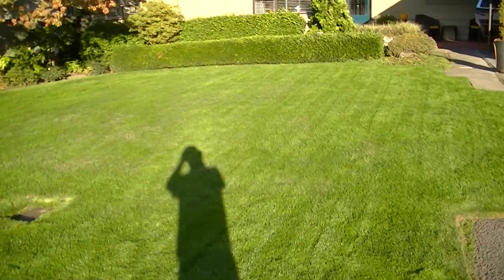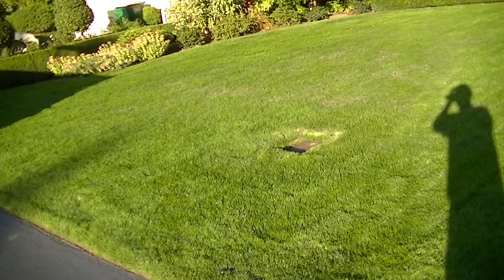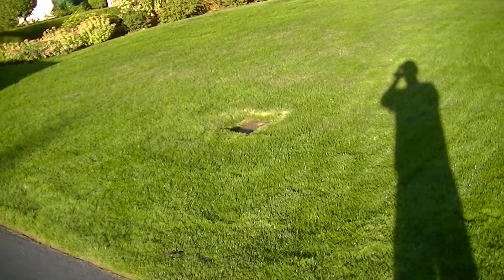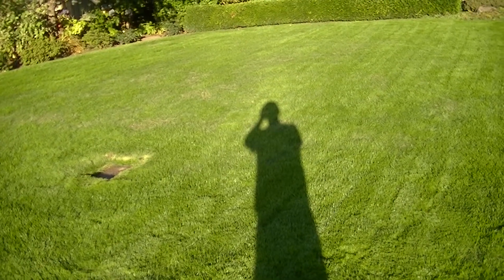It's not perfect, it's got some bare spots in there, but it came back pretty darn nice. The client's been watering regularly and just did his first cutting on it. Today is October 6th.